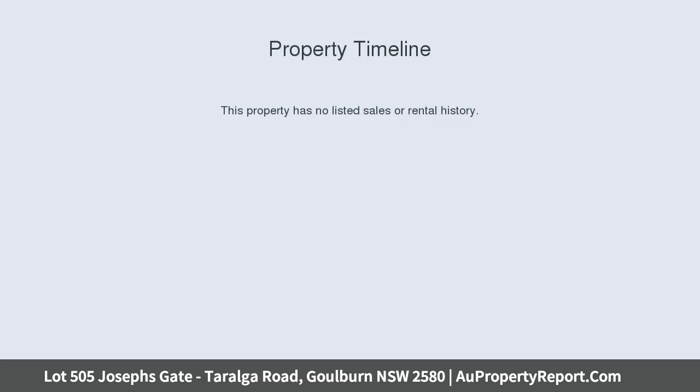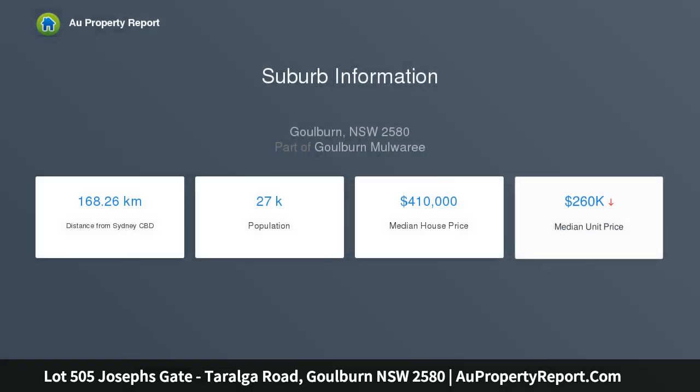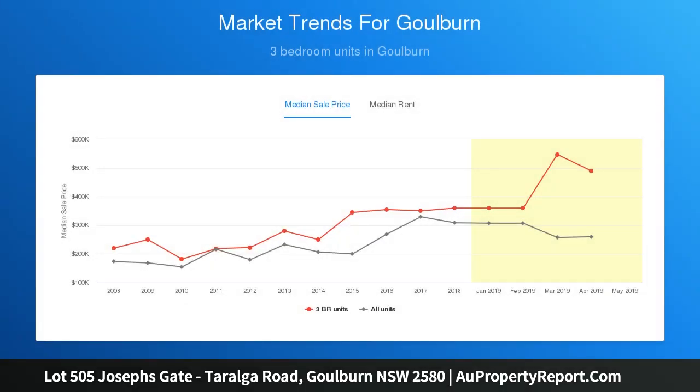Build your own grand design at Goulburn's newest residential subdivision. Stage 5 is now selling, offering large residential lots with wide frontages ranging in size from 700 square meters to 1052 square meters.